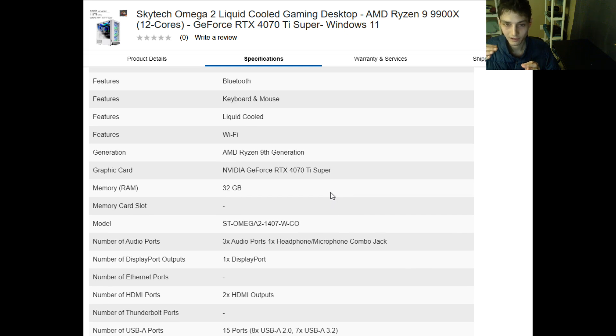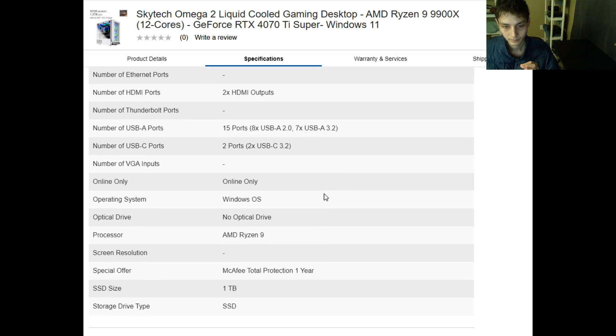It also has 32 gigabytes of RAM embedded in it, as well as a one terabyte solid state drive embedded in it.